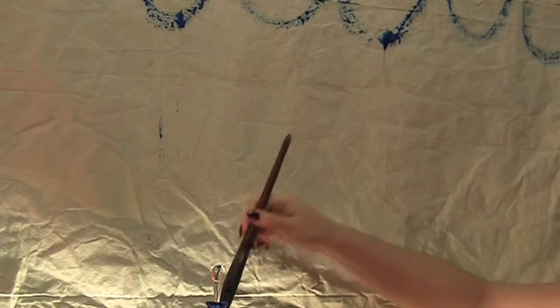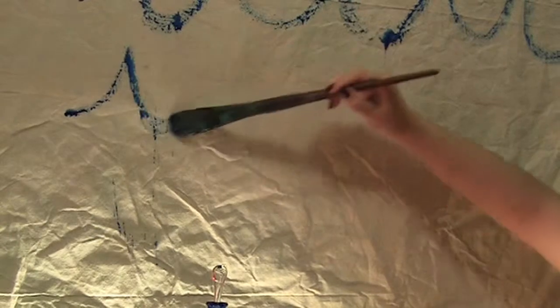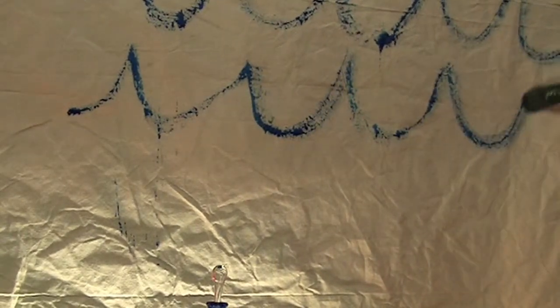In the ocean sea, waves are built up in a much more irregular manner. There, the wind makes wavelets of all sizes and shapes. They come together,